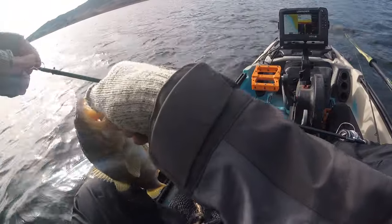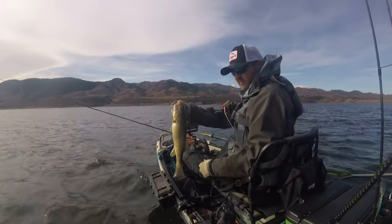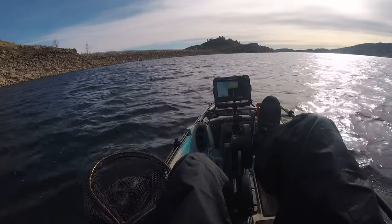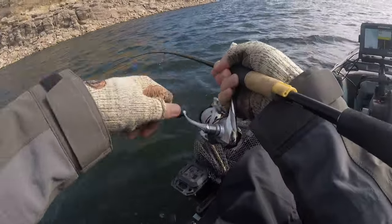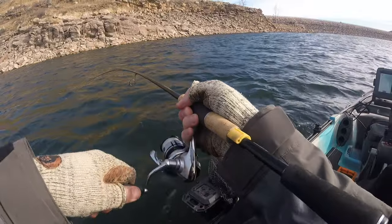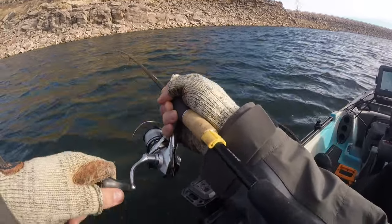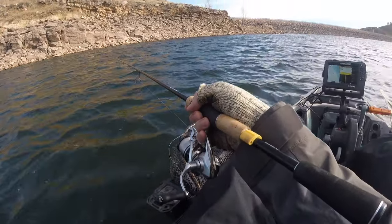There are some more fish down there. It feels decent, whatever it is. Oh, he got off. Shoot, man — that was a good one.